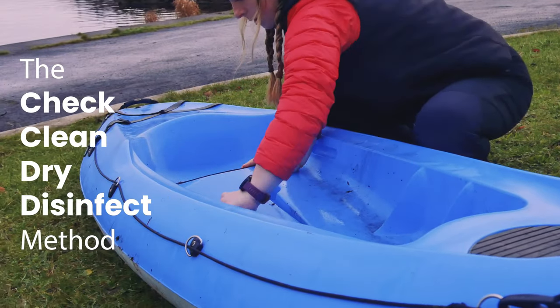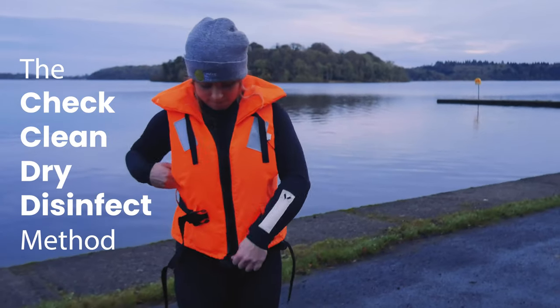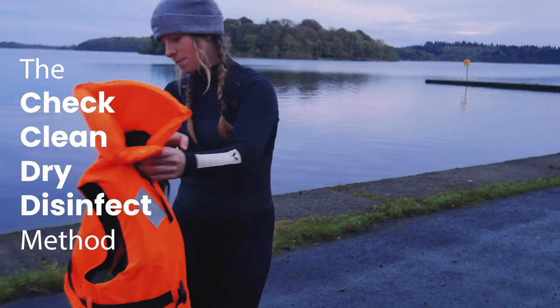Sometimes these hitchhikers may be microscopic and you can't even see the species you're transferring. This is why it's so important to always check, clean, dry and disinfect, even when everything looks fine.